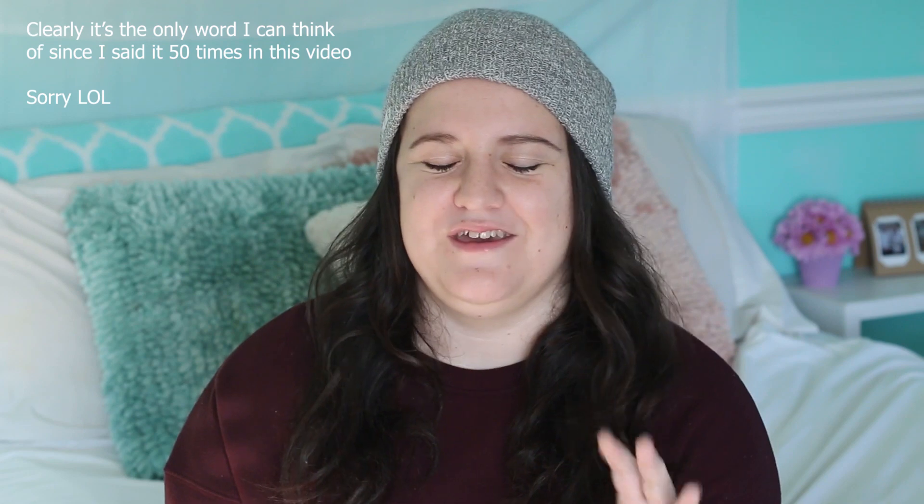Thank you guys so much for watching! Huge shout-out to Shane and Jeffree — this lip gloss is awesome, this collab is awesome, and the series was truly amazing and really changed YouTube. It's just iconic — that's the only word that really describes the whole thing. If you want to see more reviews like this from someone who doesn't really do makeup, give me a thumbs up, subscribe, and leave me a comment. I'll see you guys next time!